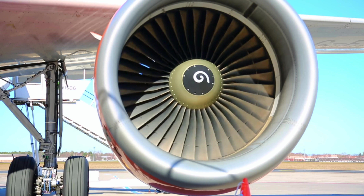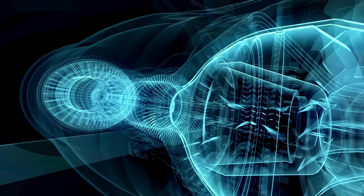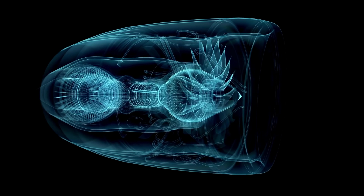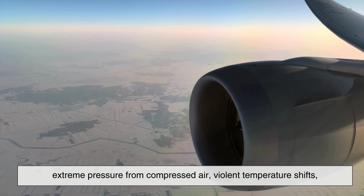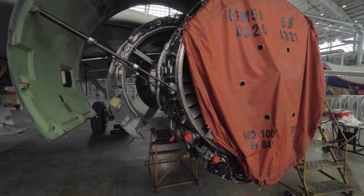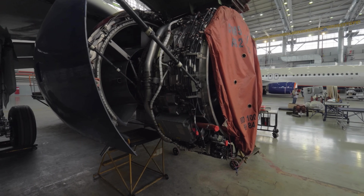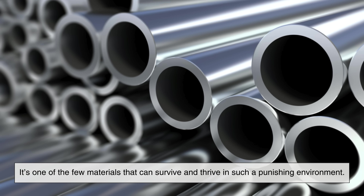Jet engines are marvels of engineering, but they're brutal on materials. The temperatures inside the combustion chamber can reach up to 1,700 degrees Celsius — hot enough to melt aluminum and severely weaken steel. On top of that, you have extreme pressure from compressed air, violent temperature shifts, and high-velocity spinning components that generate a lot of mechanical stress. It's like asking a metal to do gymnastics on the surface of the sun. That's where Inconel comes in — it's one of the few materials that can survive and thrive in such a punishing environment.